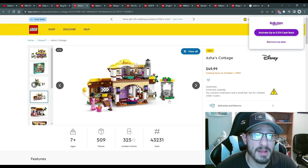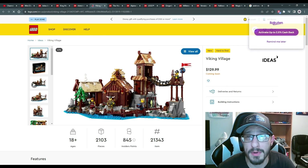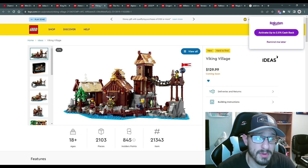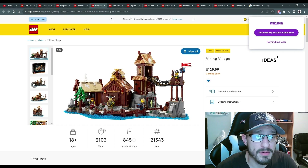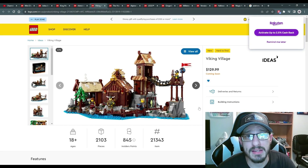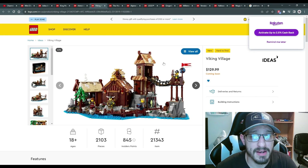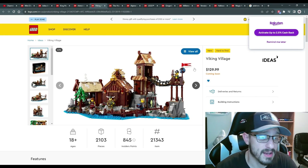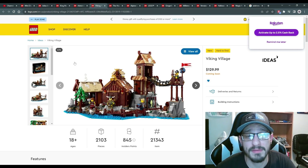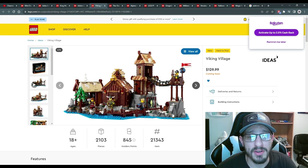Then we have the LEGO Ideas Viking Village — we talked about this one in a previous video. $130 US, 2,100 pieces, and you get four vikings. It's a really cool design and would pair well with the serpentine ship. If you're a big fan of the knights and kingdoms theme and want that nostalgic feel, this is right up your alley. The low price-per-piece count is mostly because the pieces are all tiny detail parts — I really hope LEGO continues this trend.